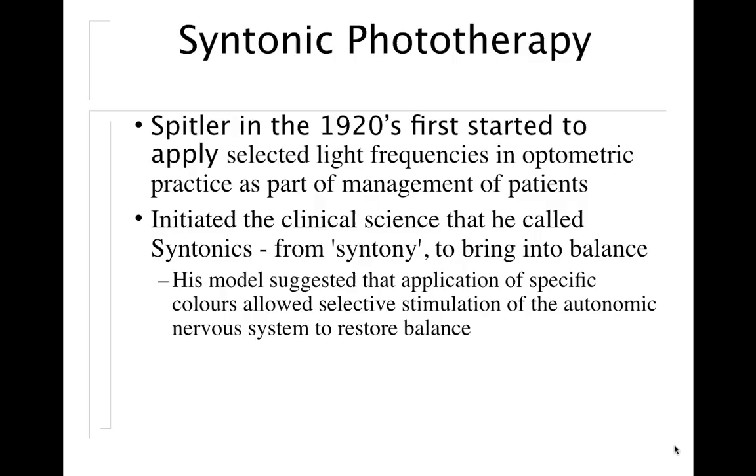Syntonics was first developed in the 1920s by Dr. Spittler, an ophthalmologist who applied light frequencies in his practice as part of the management of his patients. He coined the term 'syntonics' from 'syntony,' which means to bring to balance. He felt that all disease was related to imbalances of the autonomic nervous system, and that if you balance it, you would restore balance in the body. We know that stress can cause an adverse effect on the body, and by reducing stress and relaxing the body, there can be a dramatic improvement.